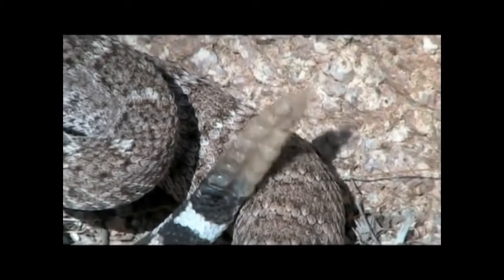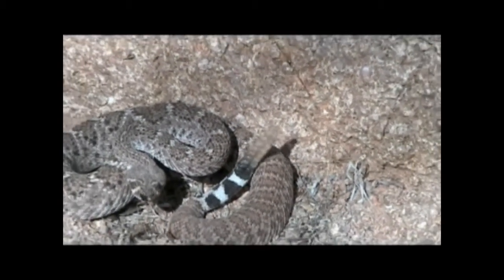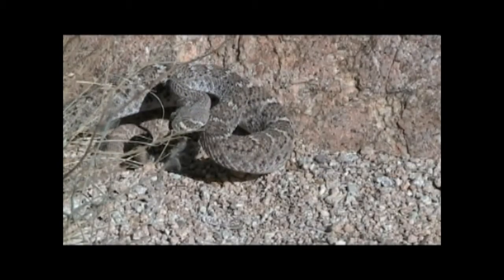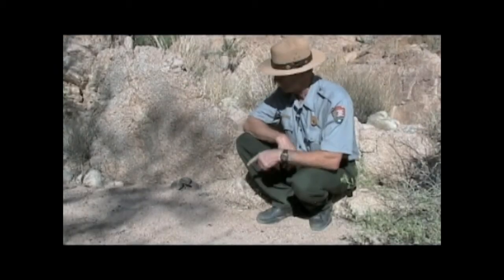The rattlesnake is a western diamondback rattlesnake. This is one of six species of rattlesnakes found here in Saguaro National Park.